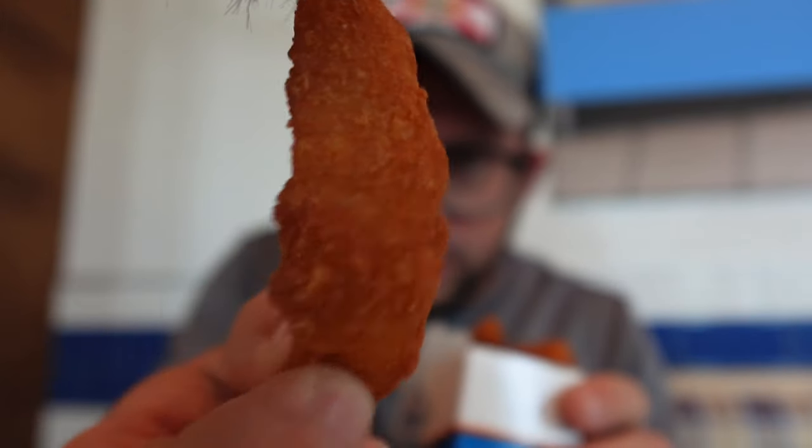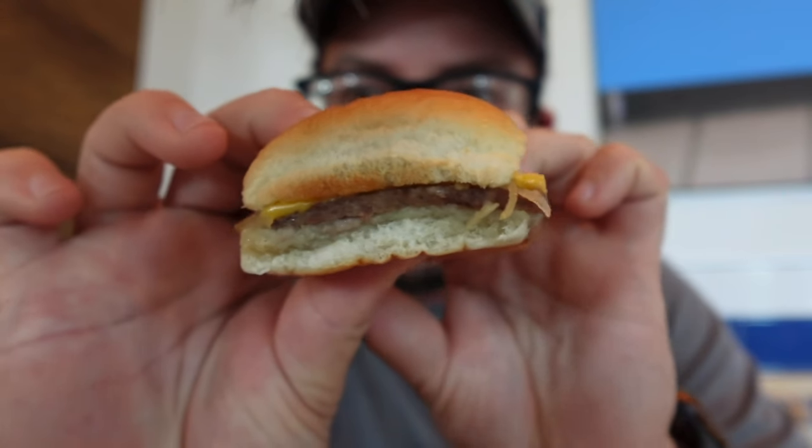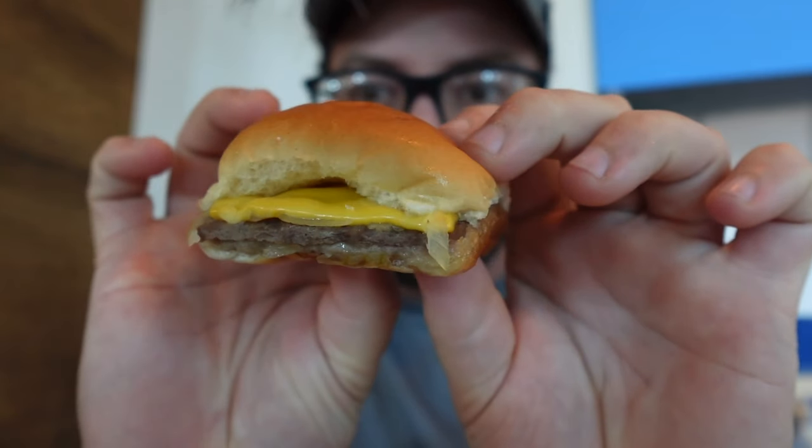Now we're going to try the second side. I've actually never had these before — they're called onion chips. Basically an onion ring but all chopped up. Honestly so good! I'm not a huge onion guy but salted onions are good, and onion rings are good. That's definitely really tasty. Now time to finish the last slider — not much to it, but it still looks really good. Delicious meal here at White Castle!